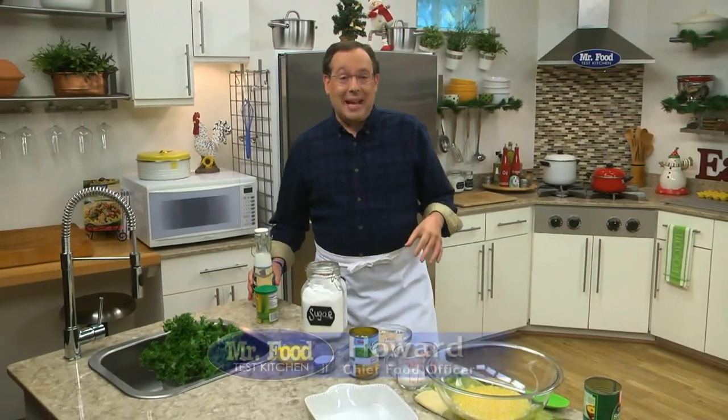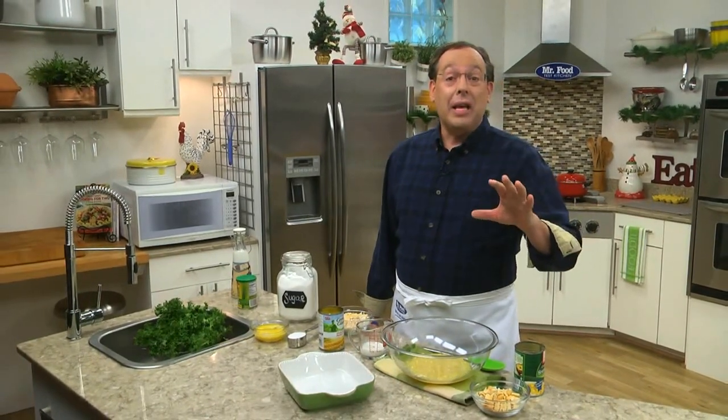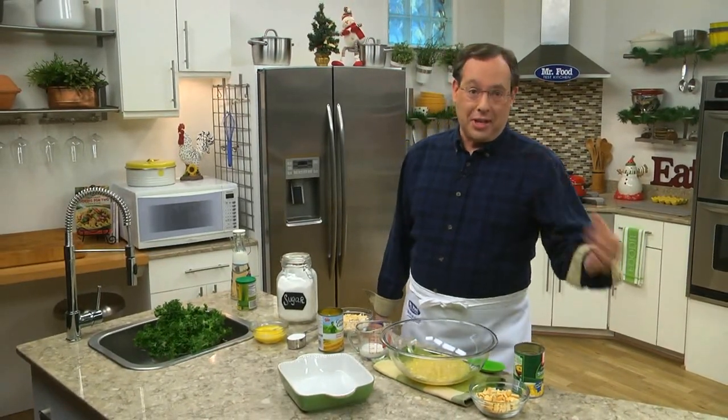One of our favorite things we do here in the Test Kitchen is go through our emails to see which recipes you like best, as well as to see if there's any specific recipes that you'd like us to come up with. One that many of you have asked for is a corn pudding that'll go great with your Christmas ham or with any of your weeknight favorites. So here's a creamy one that we just came up with.